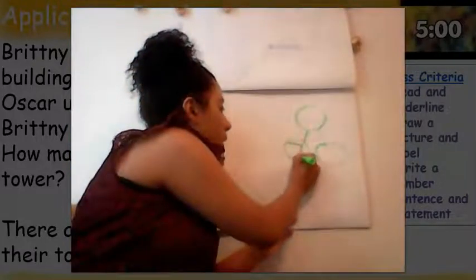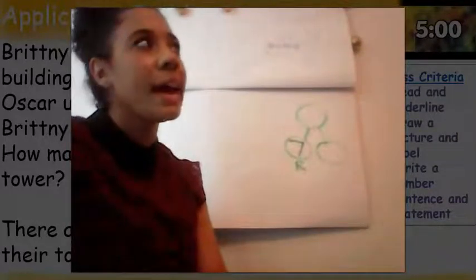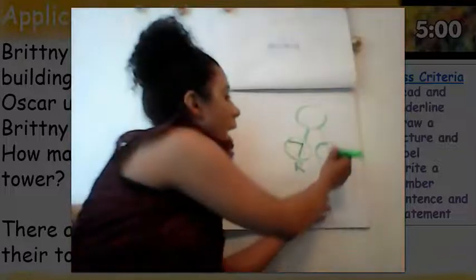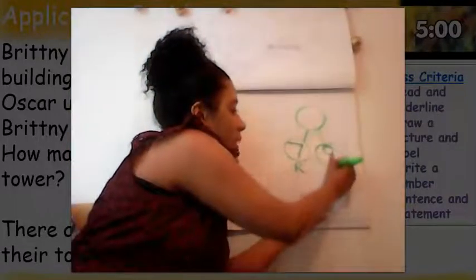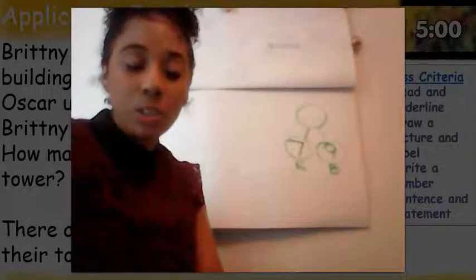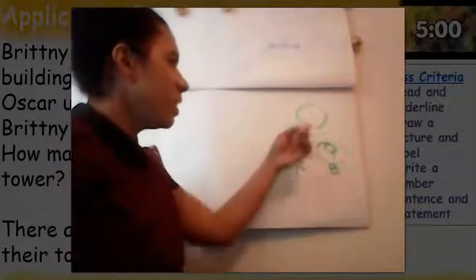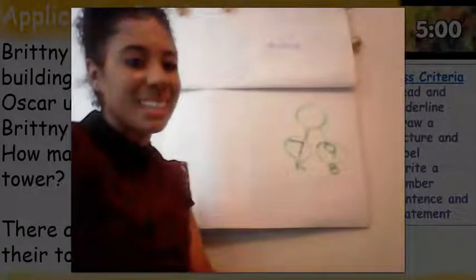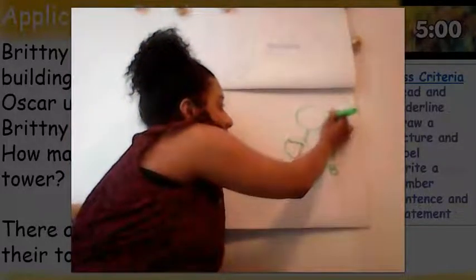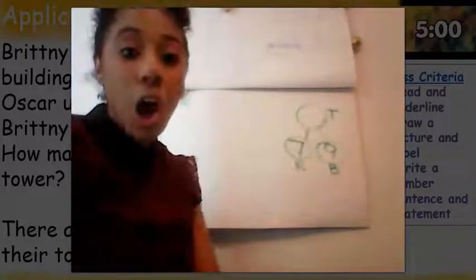Now we need to think about Brittany and how many blocks she had. Brittany had nine blue blocks. I put nine blocks here. I put a B to stand for blue blocks — you also could have put a B to stand for Brittany. Do we know how many blocks they had in their tower? No, we don't. I'm going to label this a T to stand for how many blocks they had in their tower all together.